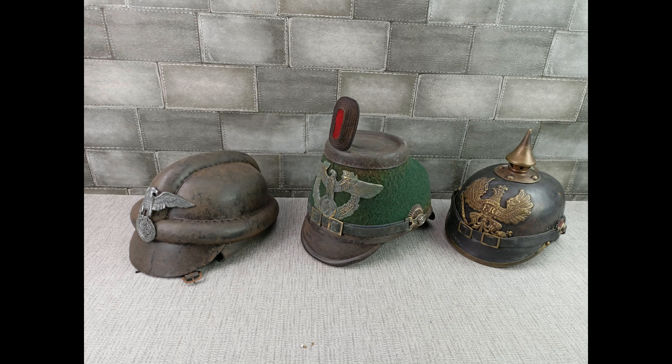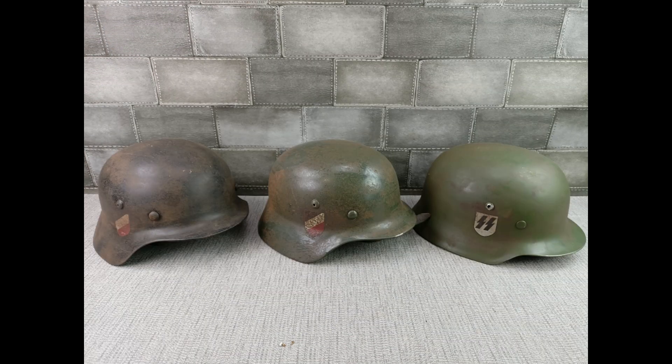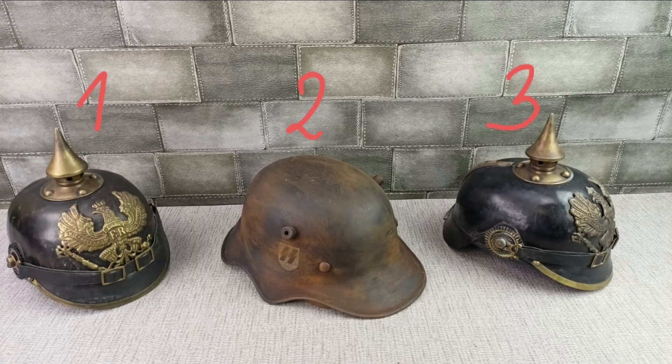A new collector would be easily fooled by these — they don't look too bad, but they are fake and meant to deceive. As well as these: the SS green shell. That decal has not seen the light of day, it's perfect. No way that would be legit.